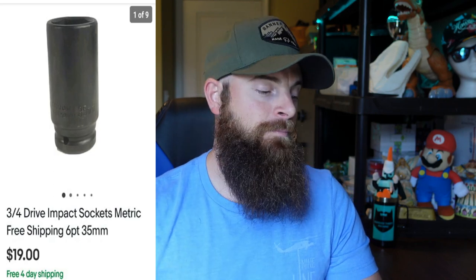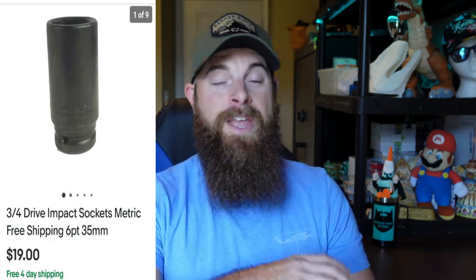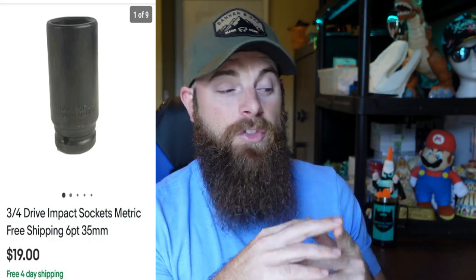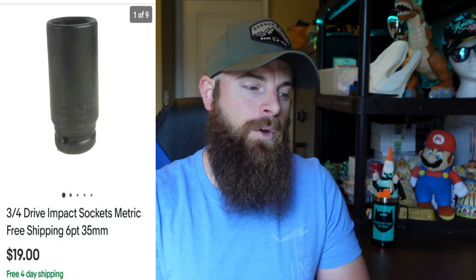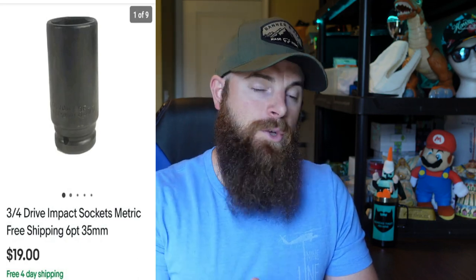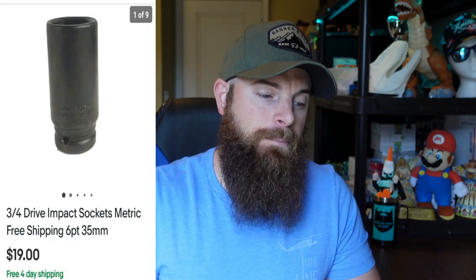This three-quarter-inch drive 35-millimeter impact socket went for $19 with free shipping in a padded flat rate, so you only make about $10 on it after costs. Picked it up for 50 cents but took a really long time to sell. It's a no-name brand — if this was a Snap-on, Mac, or even Craftsman, a three-quarter-inch drive 35-millimeter socket would have been worth $40 to $50. This thing probably weighed about a pound to a pound and a half. A no-name socket still sells for $19, but you've got to pick them up cheap. If you see big impact sockets with big drives that aren't name brand, you can usually get about $20 for them — they just take a long time and go for less than name brands.